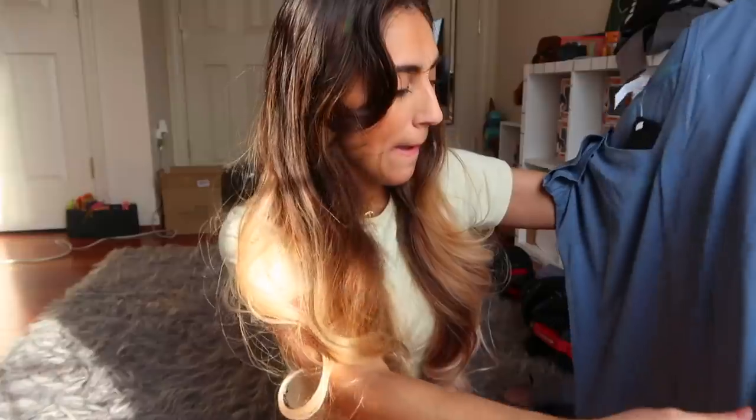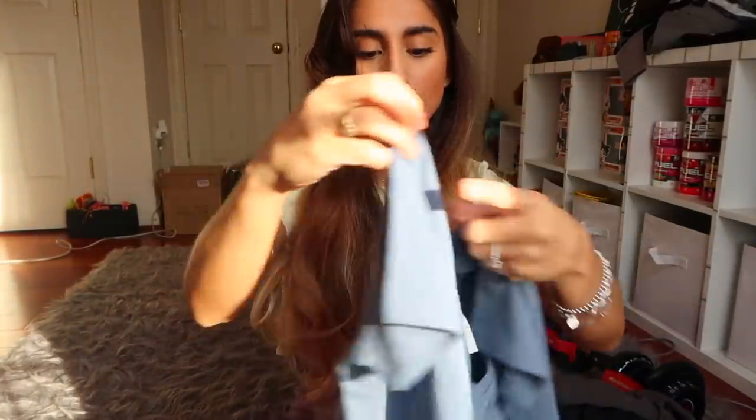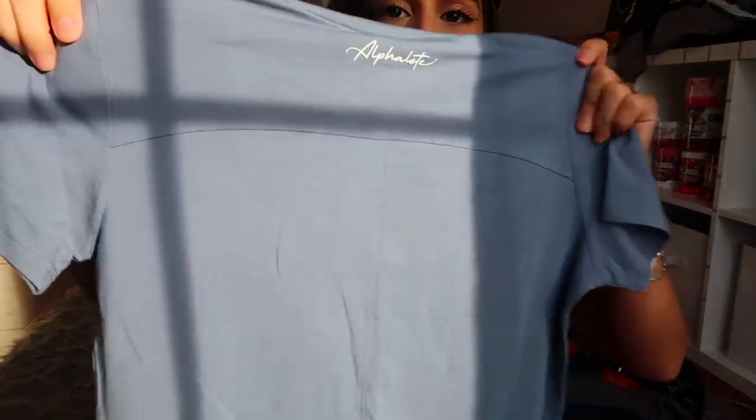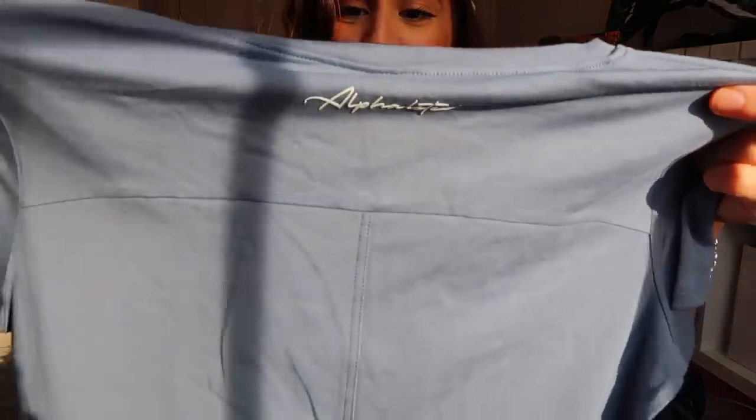The premium V-neck is too big for me in terms of how I like shirts to fit. It has a modest feel — it's like what my mom would wear, not in a bad way. There's a little V-neck but a lot of coverage, good if you don't want to show your tummy or back. It does have a curved hemline and some stitch detailing in the back, plus Alphalete branding. It's a cute shirt, just a bit big for me.